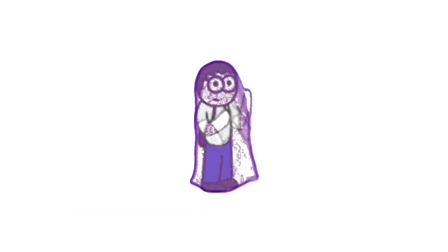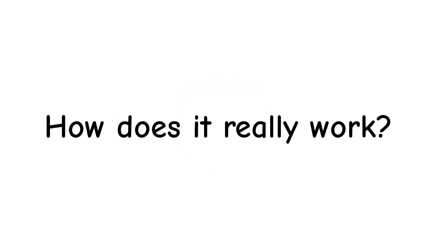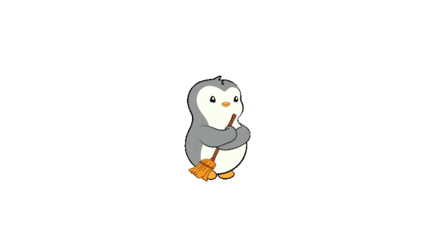Some people think it makes them completely invisible online. Others use it for secret reasons. But what does it actually do? How does it really work? And most importantly, what are the limits? Let's clear up all the myths around it today.